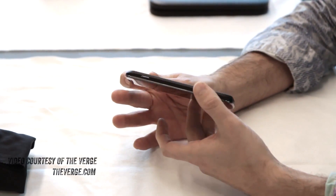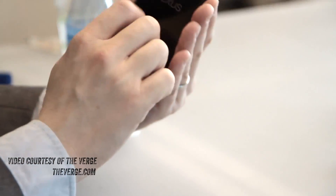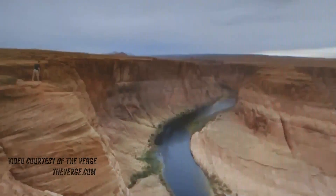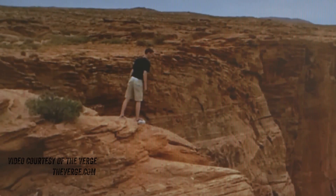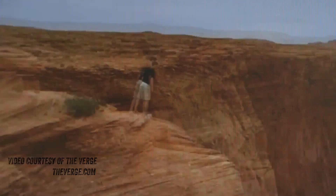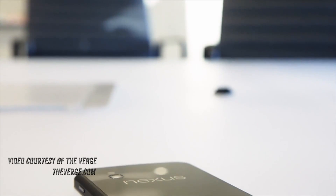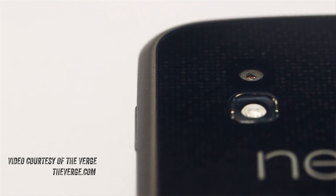It's got an improved camera as well. You're now going to get 8 megapixels on the back and also a really cool new piece of technology called Photosphere, which is a 3D street-view-like capability so you can take pictures that are essentially three-dimensional — like more than a panorama, if you will. It's also got a 1.3-megapixel front-facing camera for conferencing and so on.